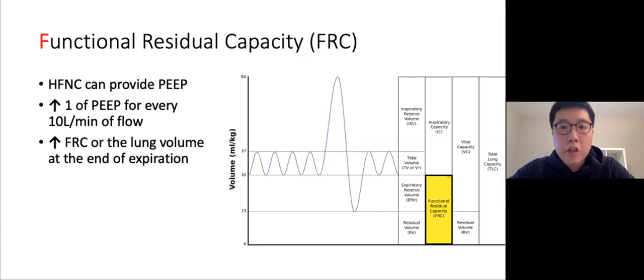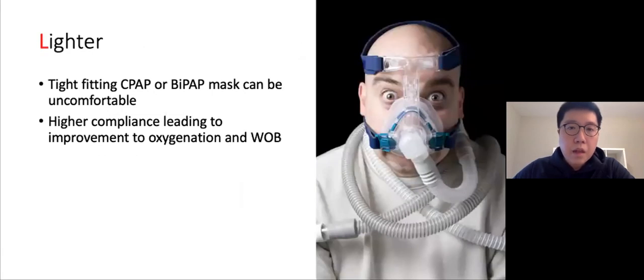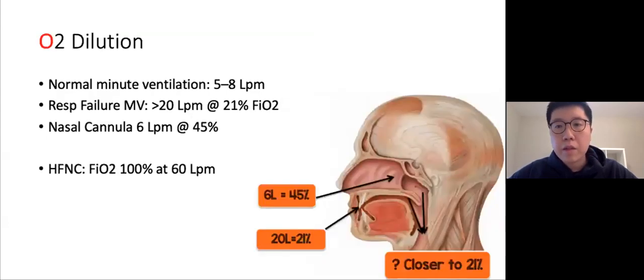High flow can also provide PEEP. Some studies show that for every 10 liters per minute increase in flow, PEEP increases by one, up to a maximum of about 5 or 6. PEEP recruits alveoli and increases the functional residual capacity of the lung — the volume of air present at the end of passive expiration. Additionally, high flow is much more comfortable compared to a tight-fitting CPAP or BiPAP mask. Studies have shown higher compliance with high flow, leading to improvement in oxygenation and work of breathing.